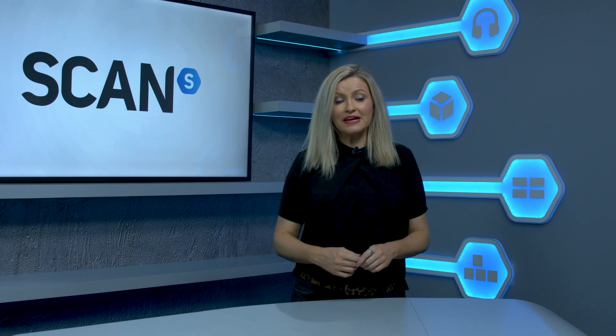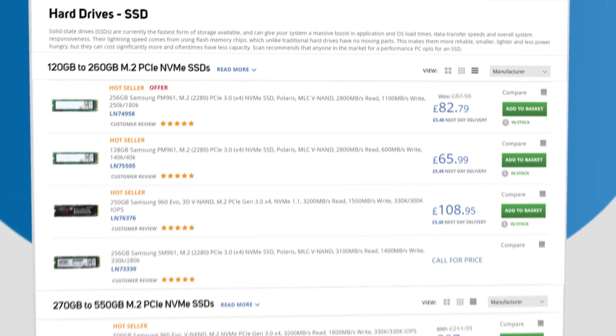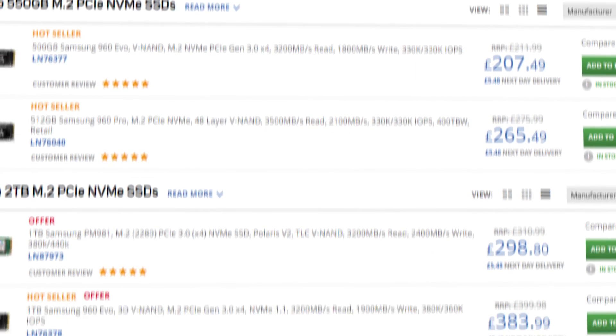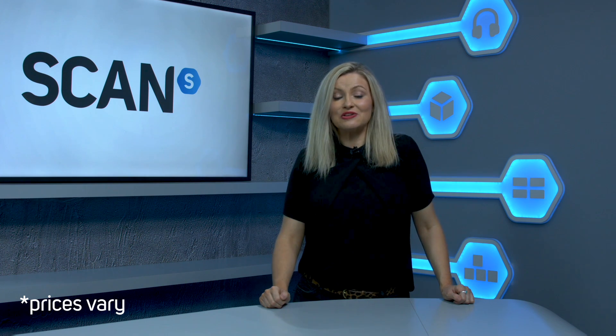So there you have it. A simple upgrade to an SSD is going to make a huge difference to how your PC performs, particularly if you multitask, play games at the highest settings, or regularly need to transfer large files in a hurry. Samsung offers SATA 3 drives from approximately £80 for a 250GB model. M.2 drives start from just a little more, so if you have the connector, it's definitely worth the upgrade over the SATA 3 version. You can check out the available range by clicking the link in the description or checking out the website at scan.co.uk.